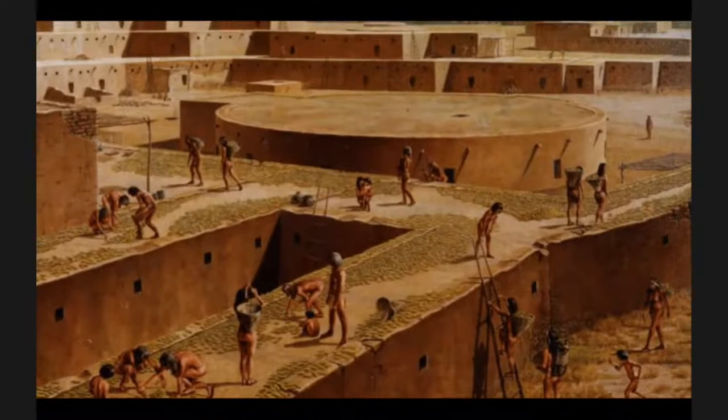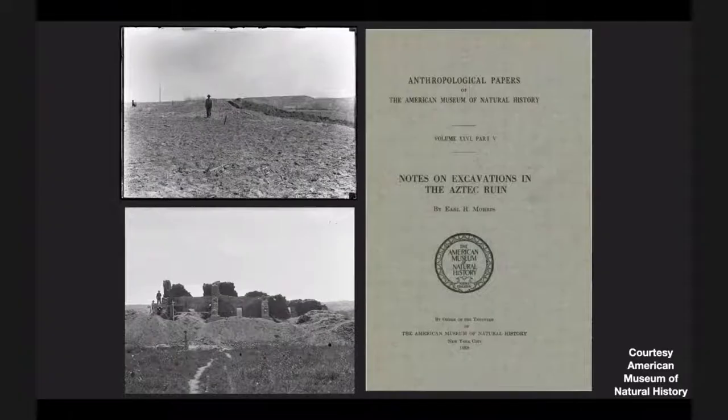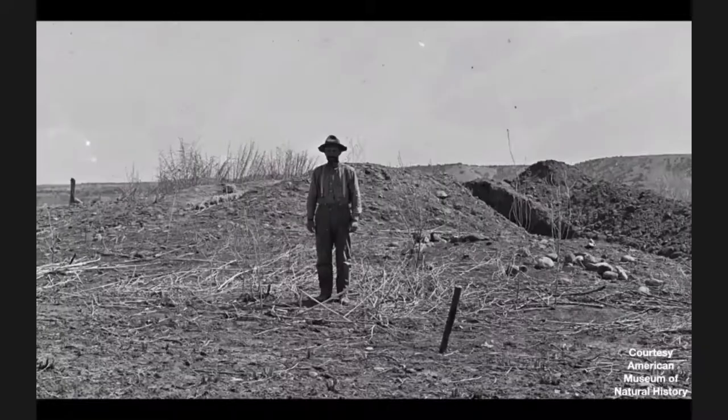Lots of those folks ended up settling at this site called Aztec, which is another sort of place with lots of great houses — actually at least four of them. And here's Aztec West. It's just one of many buildings that was excavated by this guy named Earl Morris.